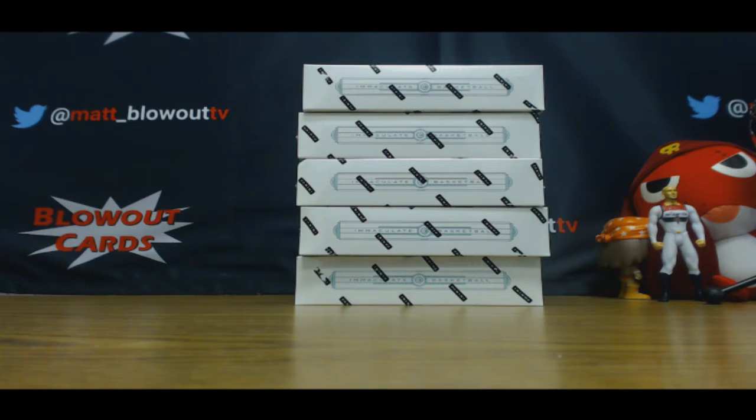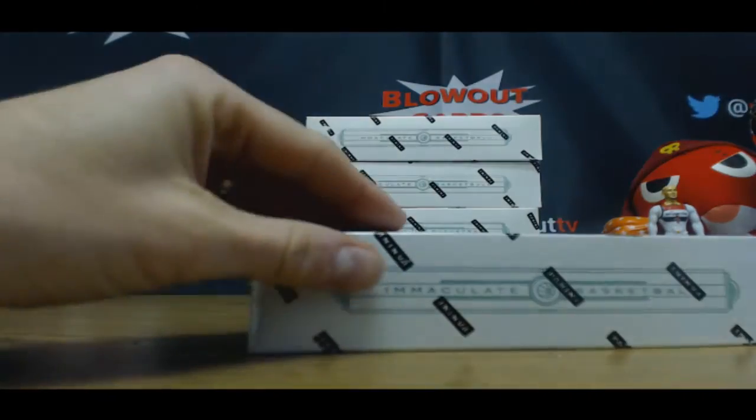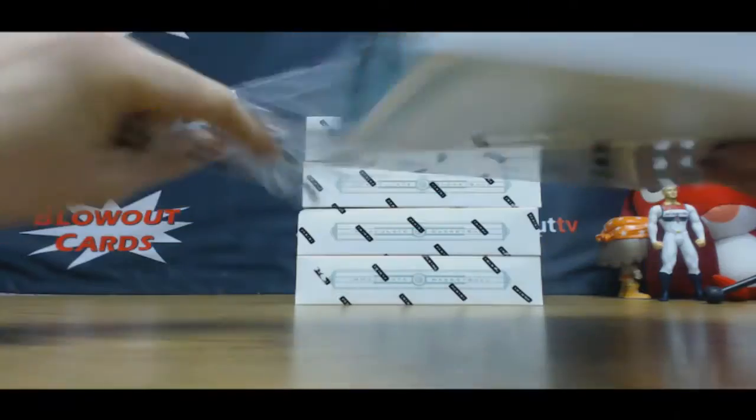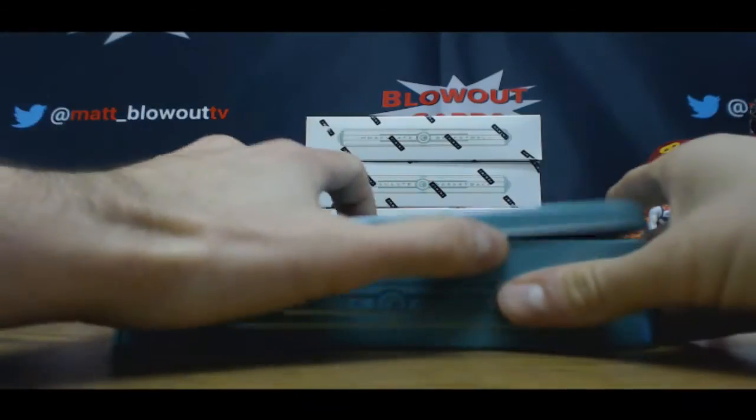Alright, we've got Brian here and he's gonna crack open some 2016-17 Immaculate Basketball personal boxes. Good luck! You've got the big bounty still out there. Let's hit it. Appreciate it, man.